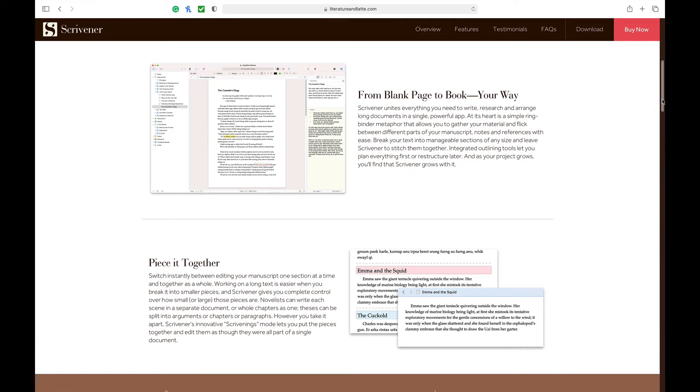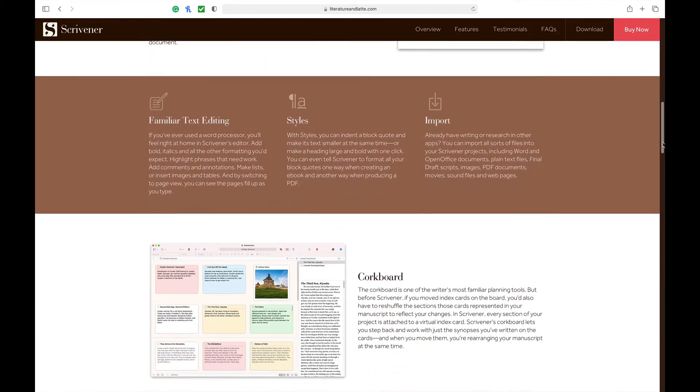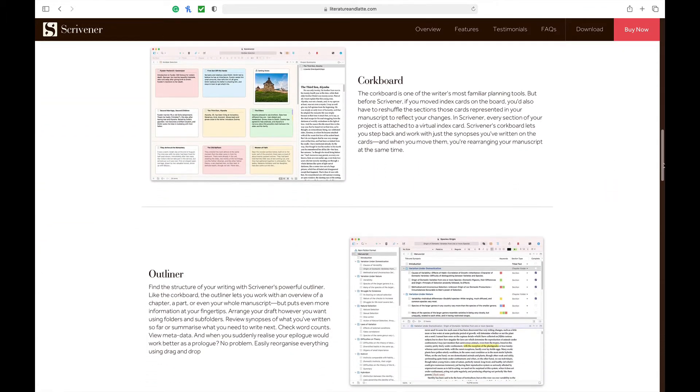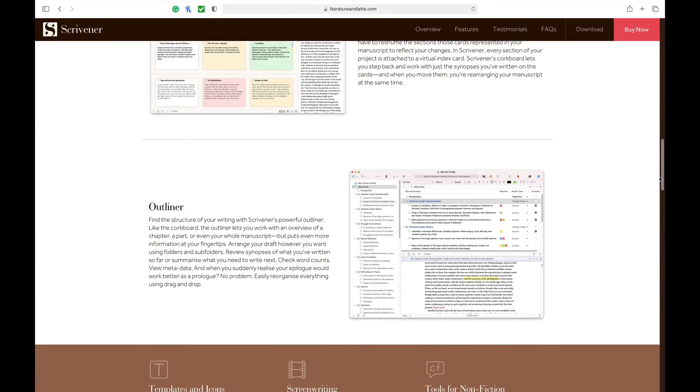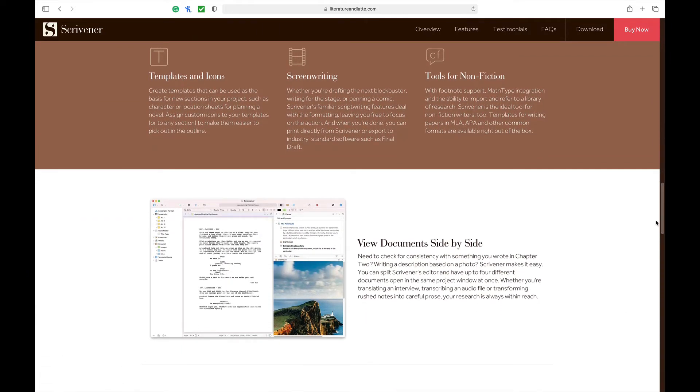I could put images into my document, create a research section, and even put up a virtual corkboard where I can move notes around on a virtual background. It has a very powerful word editor and great templates for writing screenplays. The reason I went away from Scrivener is that it felt more like a general writing tool than a screenwriting tool specifically. It's a great program, though, and if you're looking for something powerful across many different forms of writing, I think this is a great pick.